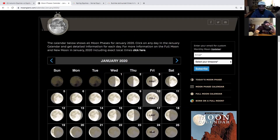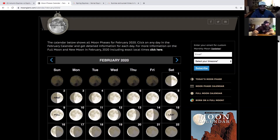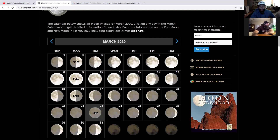Month 11 is on January 24th. Month 12 begins on February 23rd, 2020. The next new moon after that is March 24th, which would be the first month of the new year.